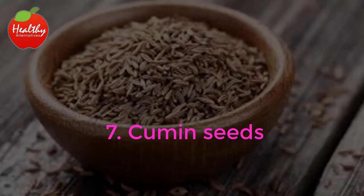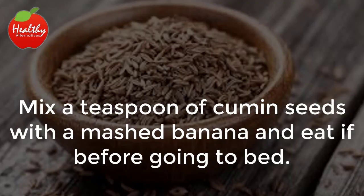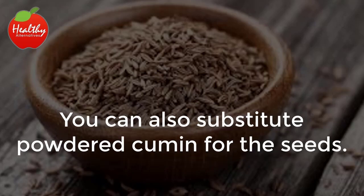7. Cumin Seeds. Mix a teaspoon of cumin seeds with a mashed banana and eat it before going to bed. You can also substitute powdered cumin for the seeds.